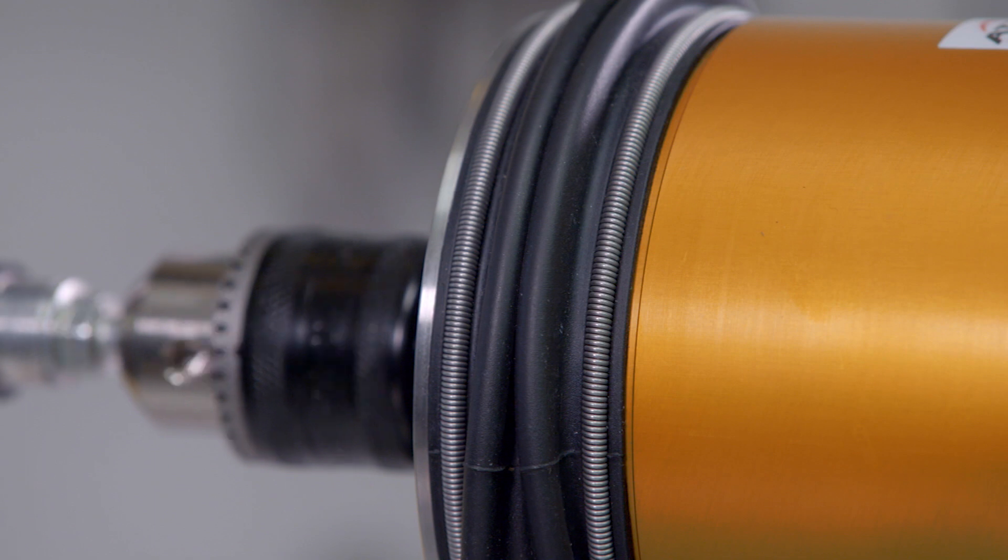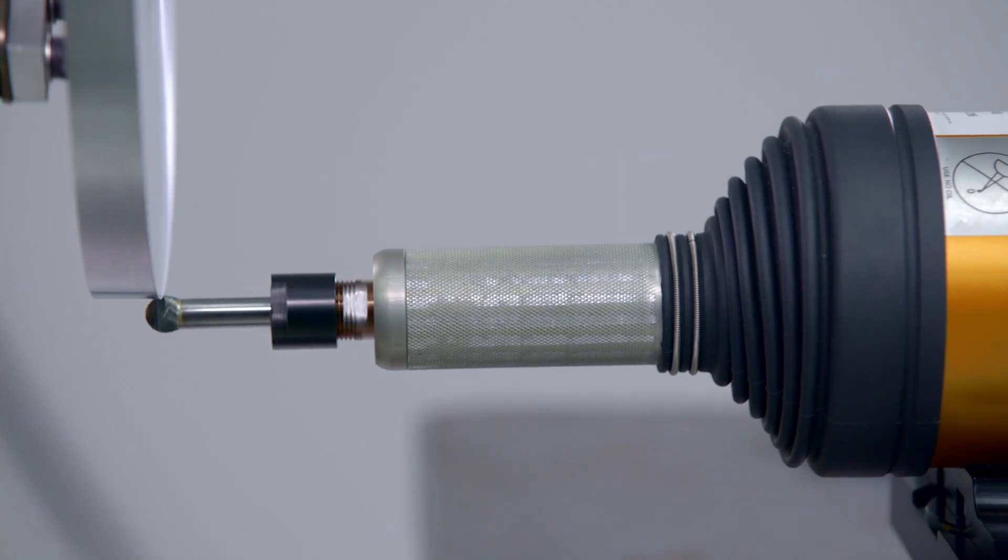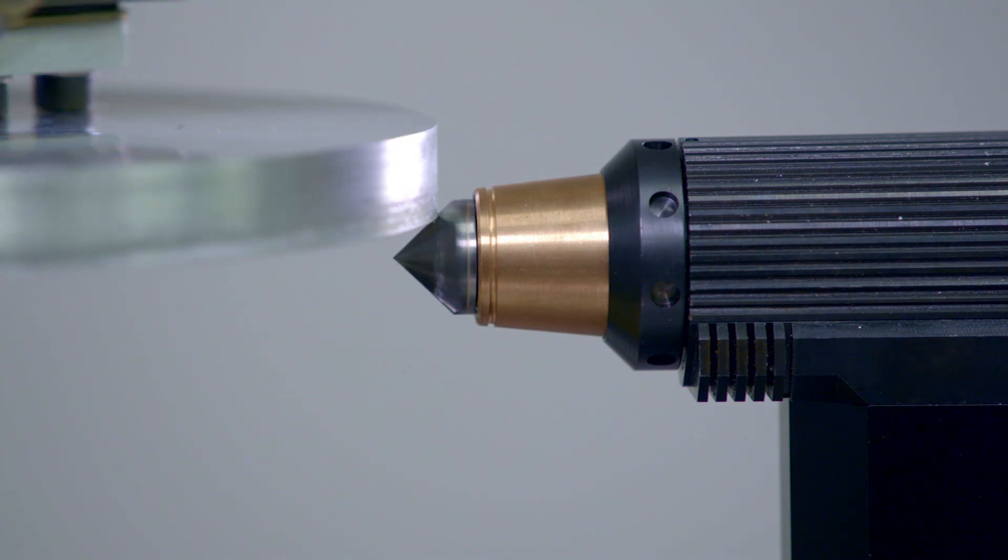ATI's deburring tools are unique in that they're all compliant. It means our robot program doesn't have to be perfect for every part — it doesn't have to be matched. We can have one path that's programmed, and the variation between parts and the repeatability of the fixture is not critical, making the whole process that much easier to integrate.